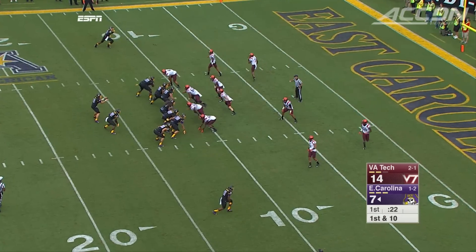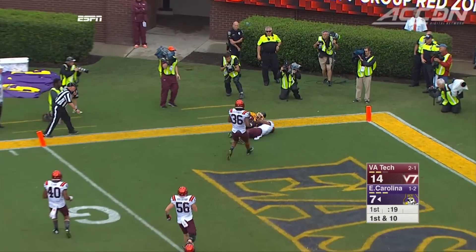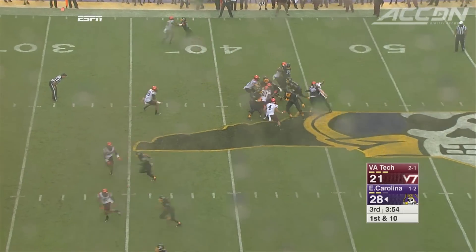This is going much better for the Hokies than last year, but here come the Pirates. Kemp to Trevon Brown, 11 yards. Somehow he pulls it away from the defender and comes up with the touchdown. ECU scores 21 straight to take the lead late in the third, 28-21.